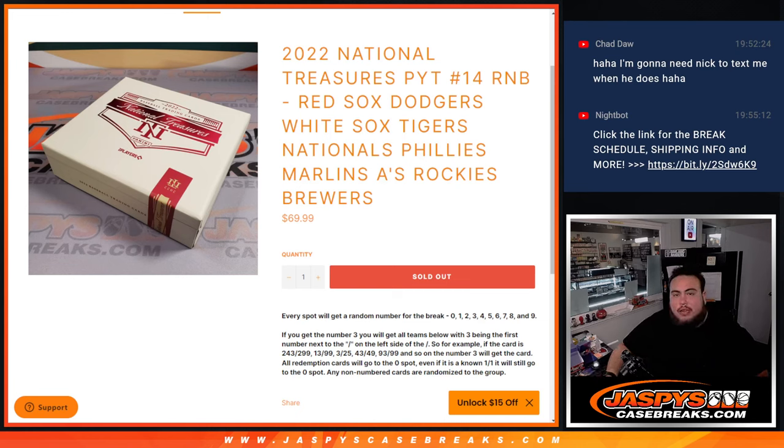What's up everybody, Jaycee here with JaspiesCaseBreaks.com. 2022 National Treasures Piketty number 14 baseball just sold out with this random number block.